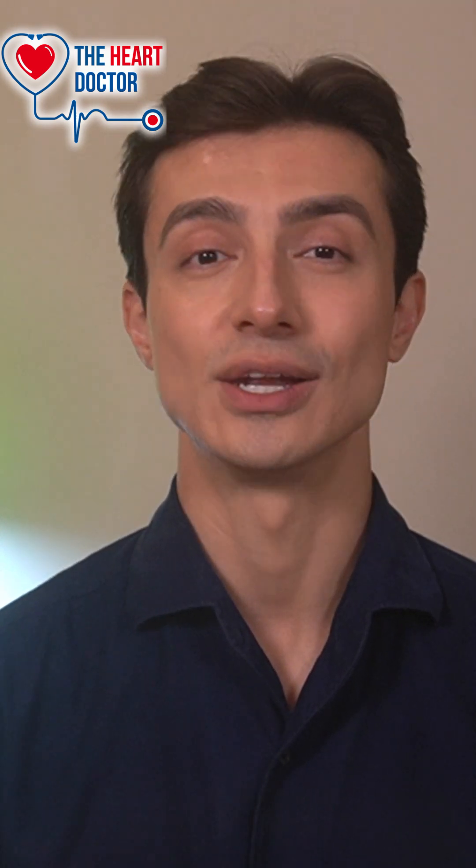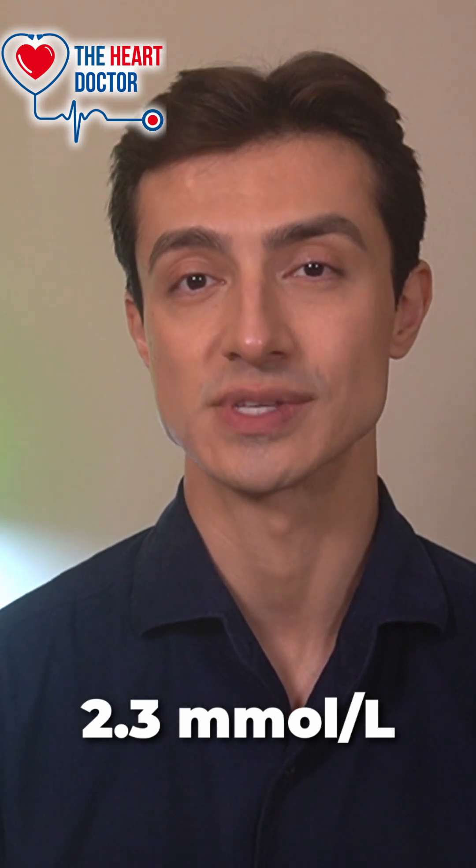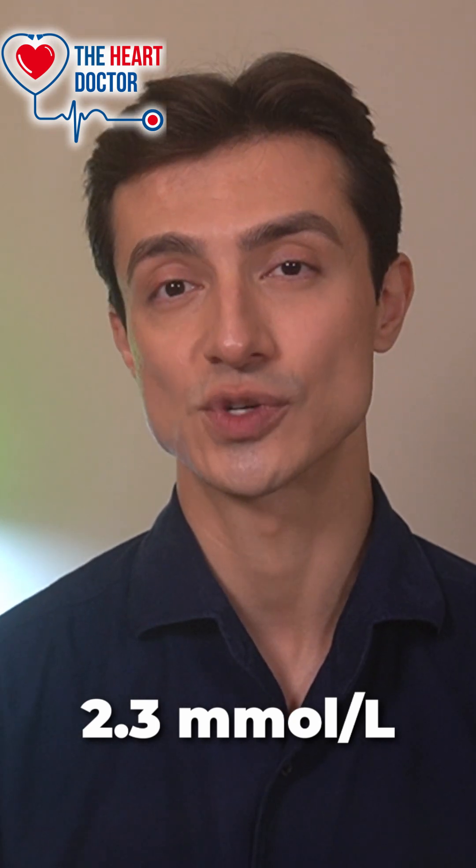So ideally, you need a high level of HDL and low LDL. There is also a third component to cholesterol called triglycerides. This is the most common type of fat in your body — it's essentially converted sugars. If your triglycerides are high, this can also cause heart disease, irrespective of your total cholesterol. Elevated triglyceride levels greater than 2.3 millimoles per litre, especially when HDL is low, is a risk factor for cardiovascular disease and is independent of total cholesterol.